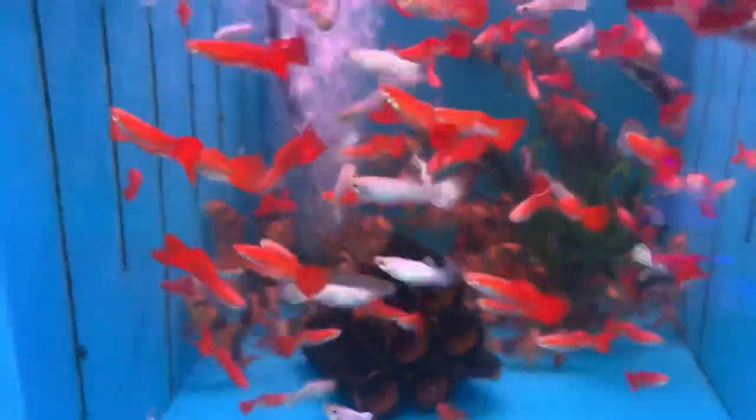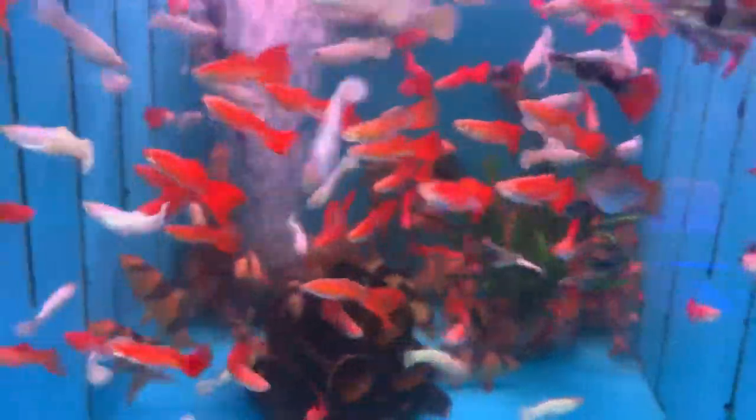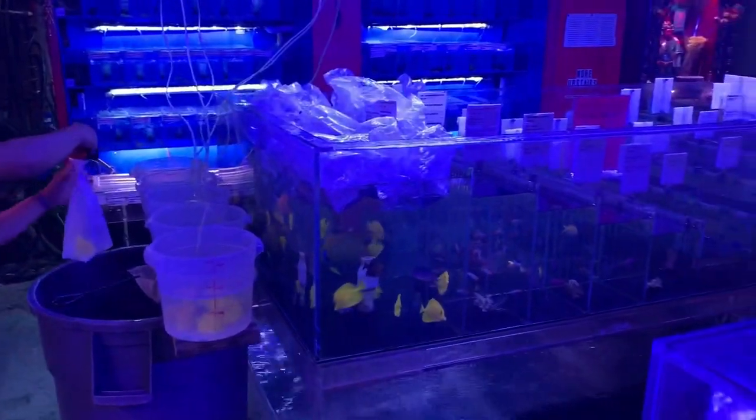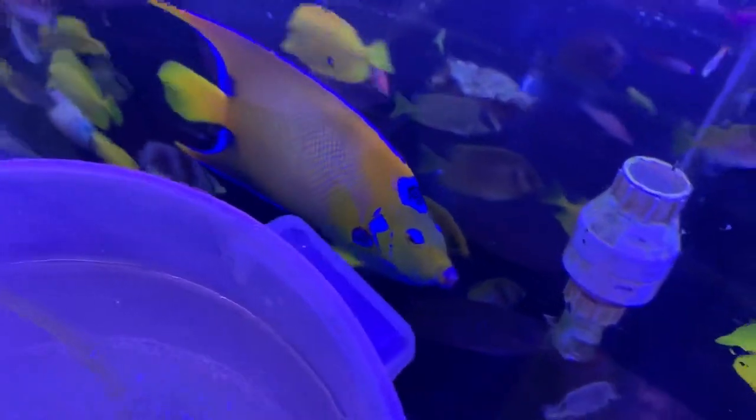Got some rainbow shiners in here with the bumblebee gobies, but the shiners aren't really colored up yet. Got a whole bunch of these red picta guppies in with the platinum white moscows and some clown loaches. We're still unloading some of the saltwater — looks like a chocolate chip starfish, another red chocolate chip. It's a pretty cool little lobster — tiny little guy.